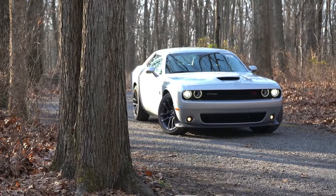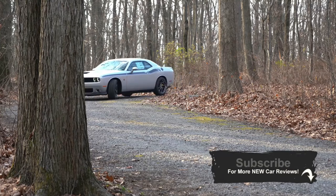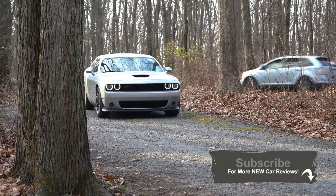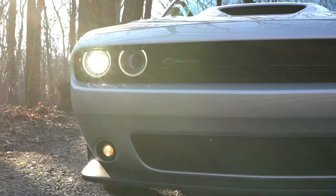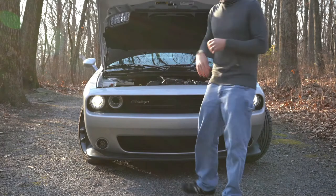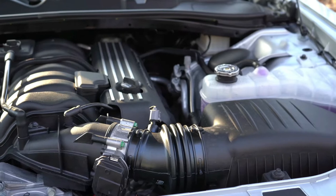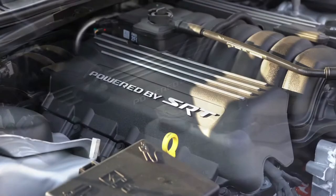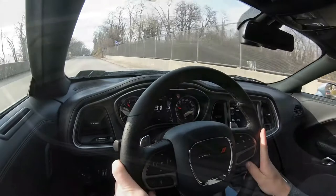We are in the new 2021 Dodge Challenger Scat Pack. Believe it or not, this is actually more spacious than the Camaro and the Mustang, so that gives it a bit of a leg up when comparing those three. It's also frankly a very fun car to drive. The powertrain on this beast is a 6.4-liter naturally aspirated HEMI V8 putting out 485 horsepower at 6,100 RPM and 475 pound-feet of torque at 4,100 RPM.